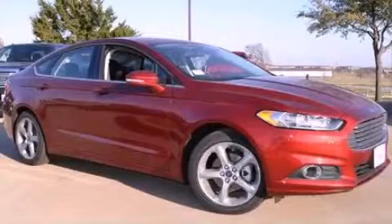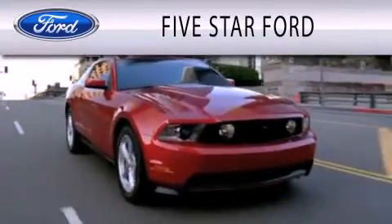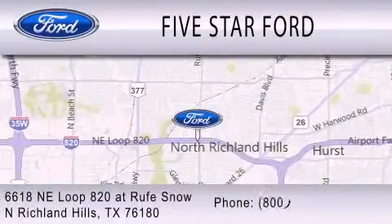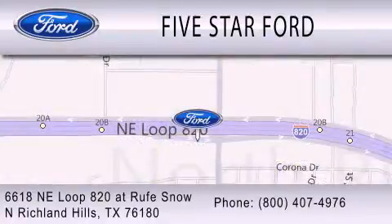Stop by today and test drive this automobile for yourself. 5 Star Ford is dedicated to doing everything possible to ensure that the experience you have selecting your vehicle is as pleasant as possible. We're located at 6618 NE Loop 820 at Rufe Snow in North Richland Hills.